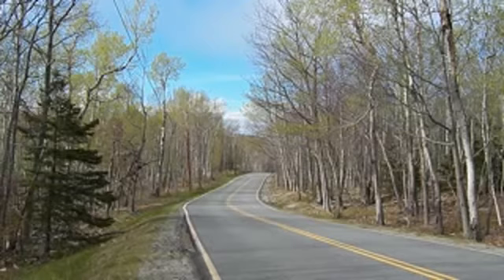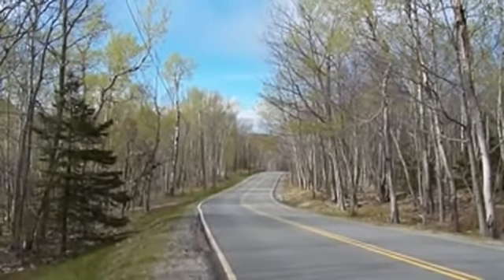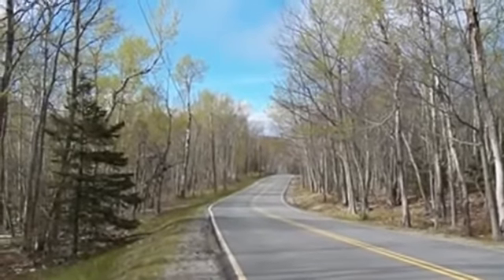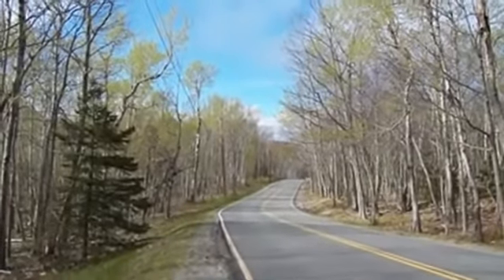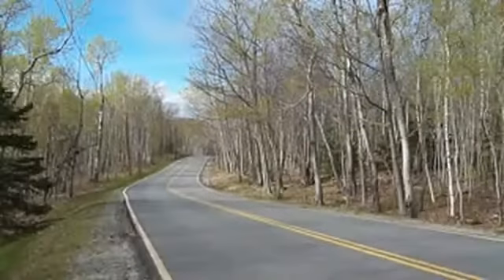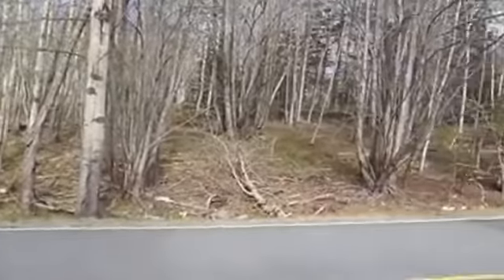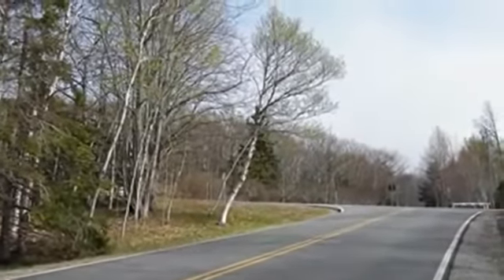This here is Schooner Head Road. It actually starts as you're leaving Bar Harbor on Route 3 and the Otter Creek Road. You're going to go up a hill as you're leaving, going past the ball field. At the top of that hill is Jackson Laboratory, but just before Jackson Laboratory there's a left. That left will bring you down the Schooner Head Road, and you follow it all the way down for a ways.